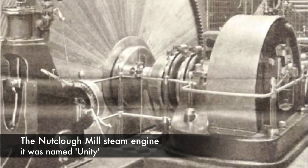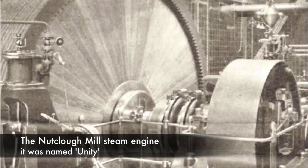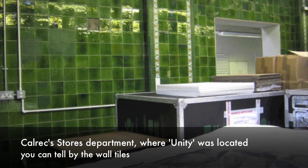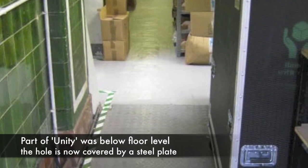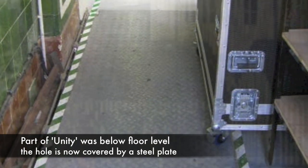Steam engines are very heavy pieces of equipment, and at Nutcliffe Mill the floor was not adequate and the floor began to sink. It was decided later that they needed to extend the mill in the other direction, and a new engine house was built at the left-hand end of the building. So the building was stretched in both directions.